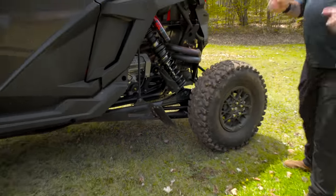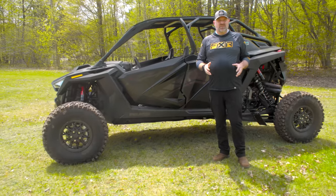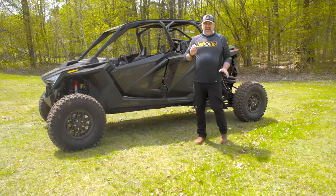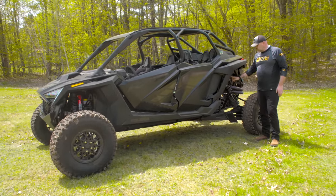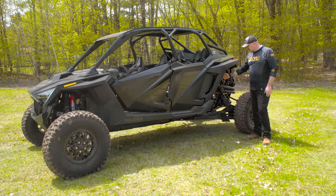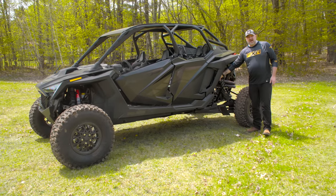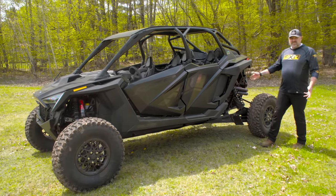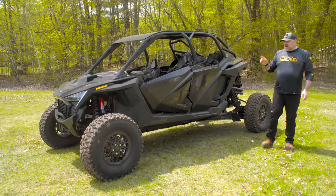I want to address a couple of things. If you watched our walk-around or test ride on the two-seater, we had a couple of problems right out of the box. The first was that a rear shock reservoir came loose on top of the shock, rotated around, and rubbed on the sway bar link, causing damage to the reservoir. On this four-seater, we've had no problems in that area — it's been tight, no issues.